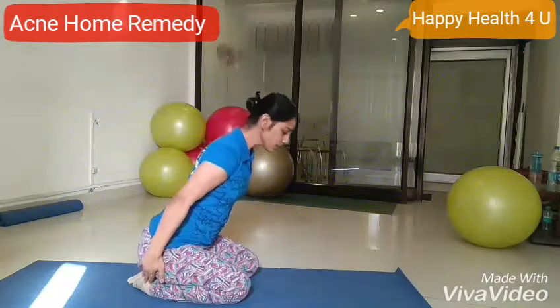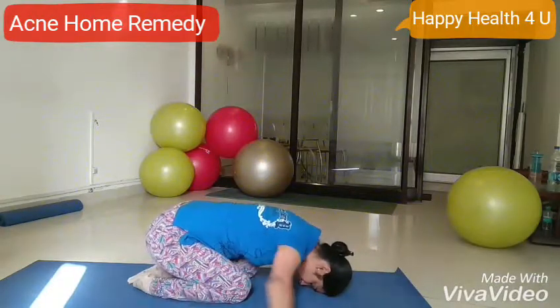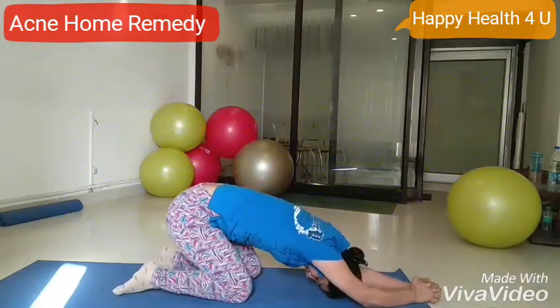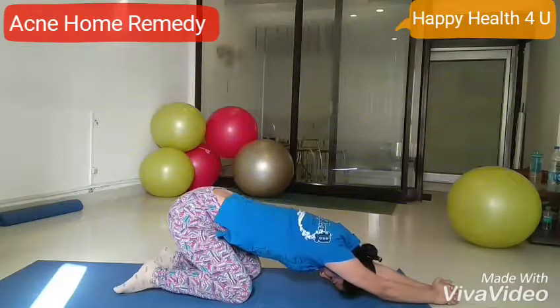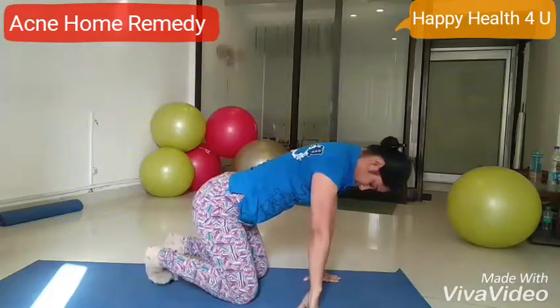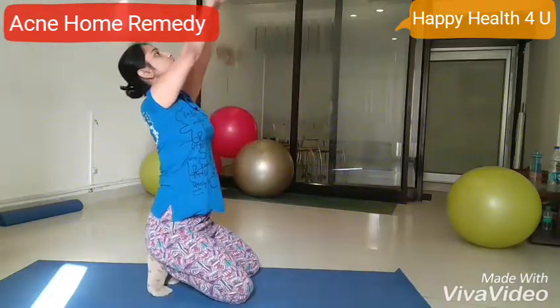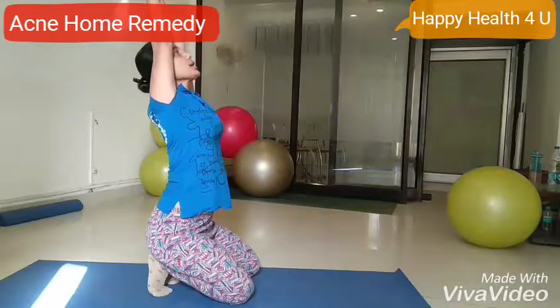Now again go down, hands forward, hips up, and you have to stretch your hands up. Relax. Just stretch to improve circulation, clear your skin, and get rid of pimples and acne.